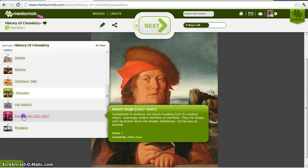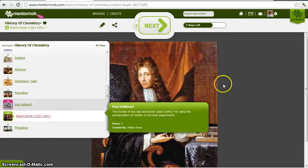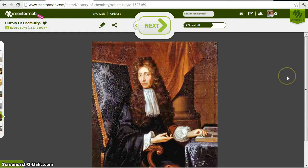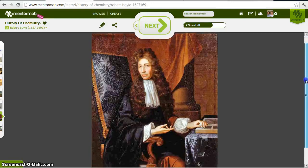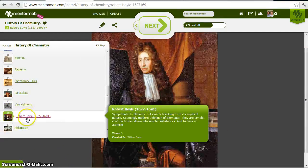The shift away from alchemy begins with Robert Boyle, who was sympathetic to alchemy but clearly breaking from its mystical and nebulous nature. He came up with the first seemingly modern definition of elements: simple substances that can't be broken down into simpler substances. He was also an atomist — he believed in atoms. The atomic theory showed up at different times through history; it was not gone until Dalton. In addition to his gas laws, Boyle developed this modern view of an element.